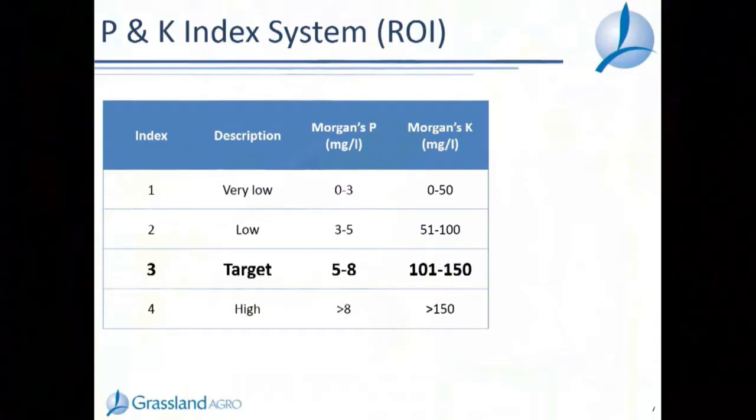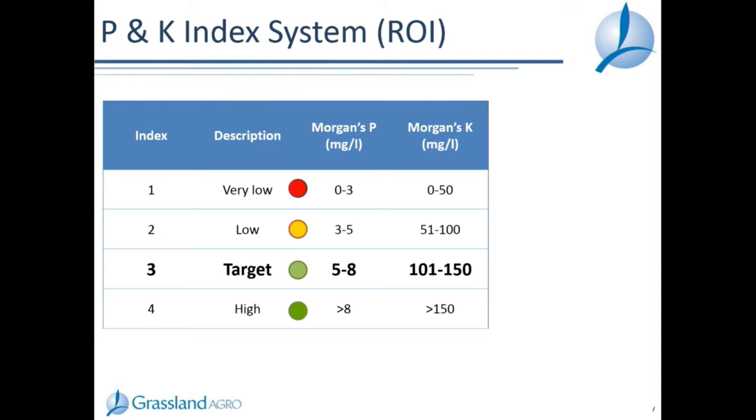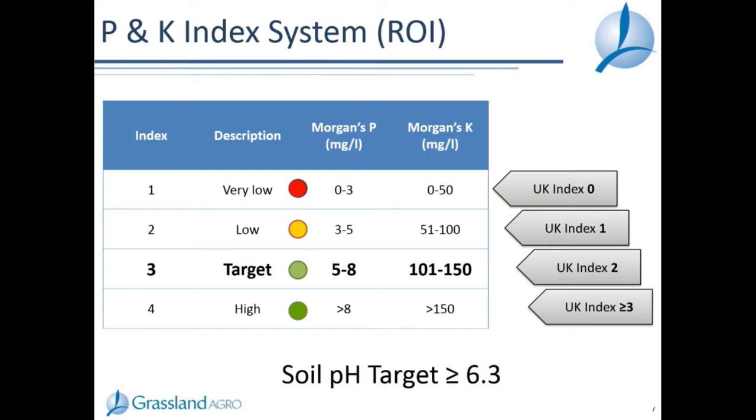For those in the audience from the UK and Northern Ireland, I'll be talking about P and K indexes. We work on a Morgan's P and Morgan's K soil test. Our target indexes are index one through four, with index three being the minimum target. Our index one is roughly your index nought, our index two is your index one, so our index three target is similar to what the UK or Northern Ireland would call an index two target. Our target pH is above 6.2 to 6.3 as a minimum for grassland.